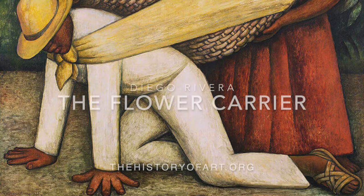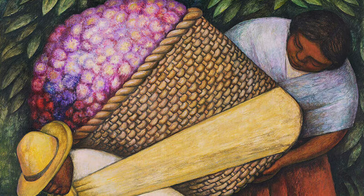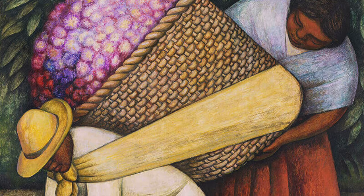The Flower Carrier is one of Diego Rivera's brightest and most famous paintings, typically capturing the lives of the Mexican poor, a theme he returned to again and again right across his career. Flowers are a significant part of Mexican life and also provide an abundance of colour for any artist looking for creative inspiration.